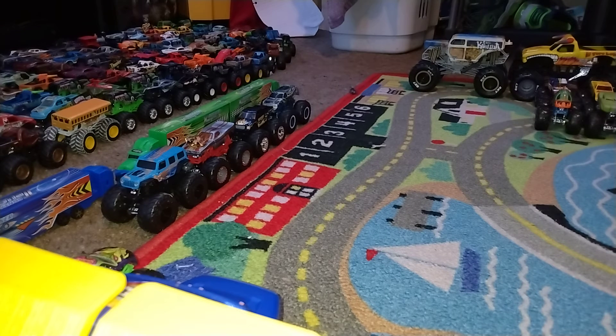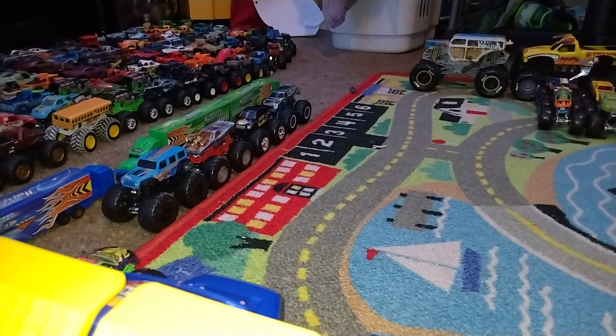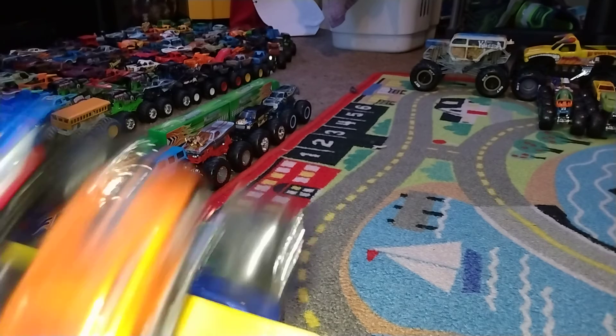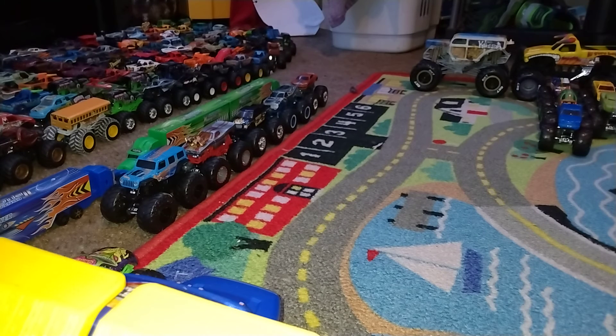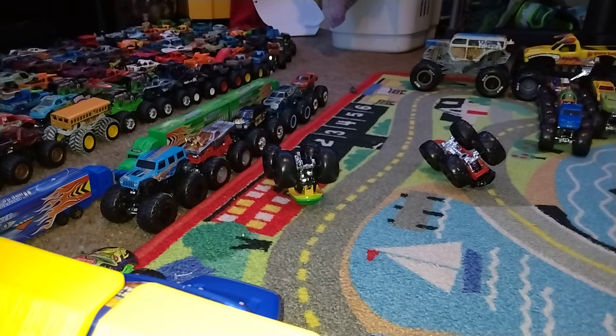Bigfoot 9 versus Camaro — we're going to switch lanes since Bigfoot 9 hit Piranha, so Bigfoot 9 on the right and the Camaro on the left. Go big, go Hot Wheels — and Bigfoot 9 wins, hitting the other Bigfoot on the way. Darth Vader versus TMNT Leonardo — go big, go Hot Wheels — and it's TMNT Leonardo.